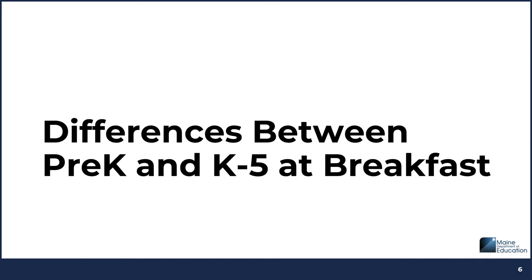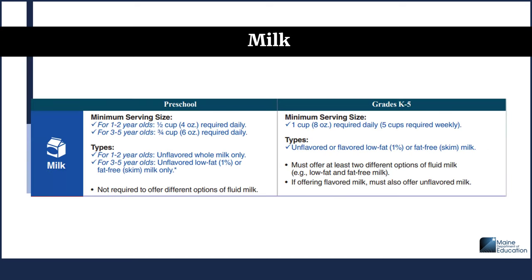In addition to serving sizes, there are differences between meal pattern requirements for pre-K preschool and K-5 at breakfast. For preschool, the minimum serving size for ages 1 to 2 is half cup or 4 fluid ounces of milk required daily. For ages 3 to 5, it's three-quarter cup or 6 ounces required daily. The milk type also differs: for ages 1 to 2, unflavored whole milk only may be provided. For ages 3 to 5, unflavored low-fat 1% or fat-free skim milk only can be provided. There are not different options of fluid milk as there are with K-5.